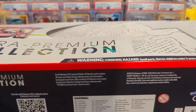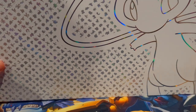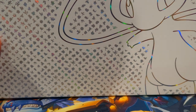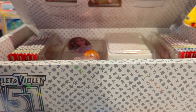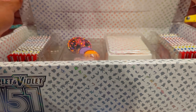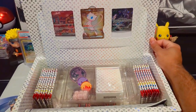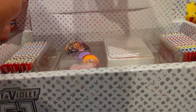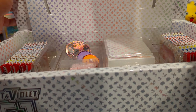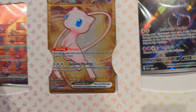Alright, I got the packaging all unwrapped. We have this cool looking box with all the original 151 Pokémon on there and Mew being the cover of this new set. We have the Mew EX promo, the Mew Metal, and then the Mewtwo Overlooking the Sky — kind of like Batman.